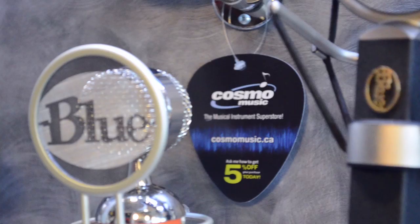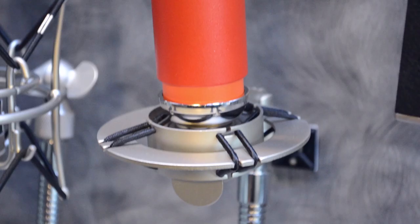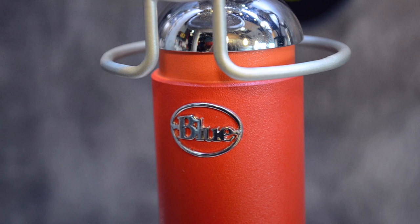The Blue Spark is their entry-level microphone, and it actually is probably one of the warmer microphones in its price range. It also has a focus switch, so you can push that in and it just gives a little more brightness and shimmer to the sound.